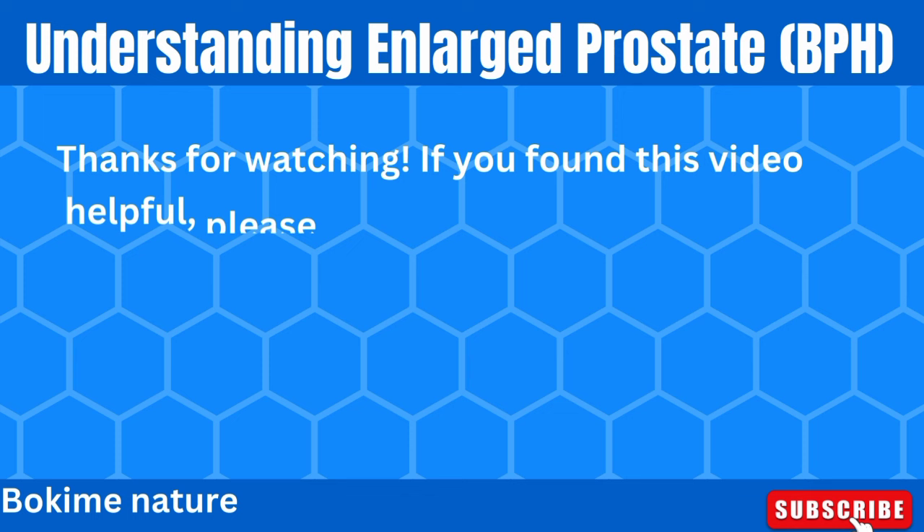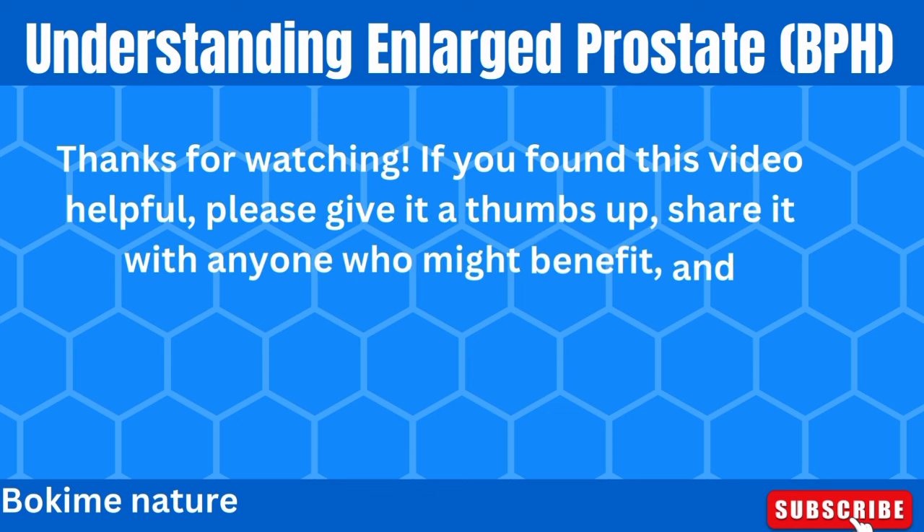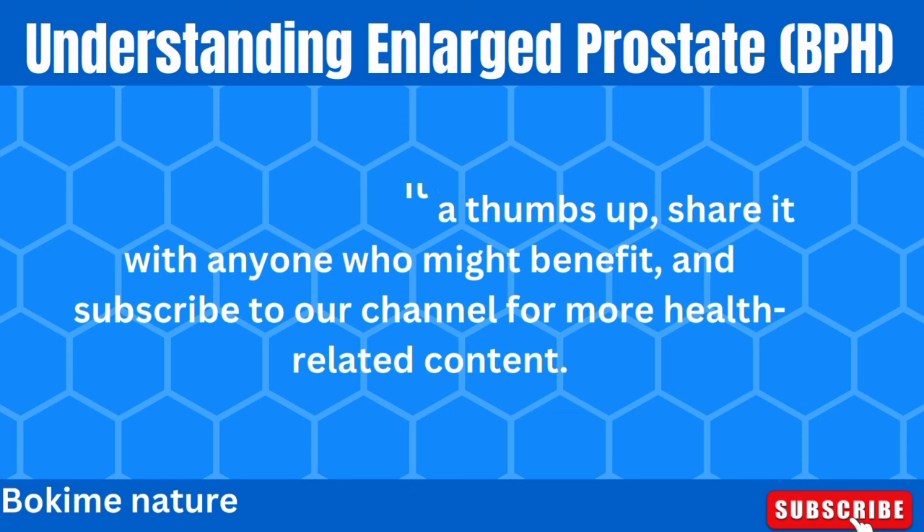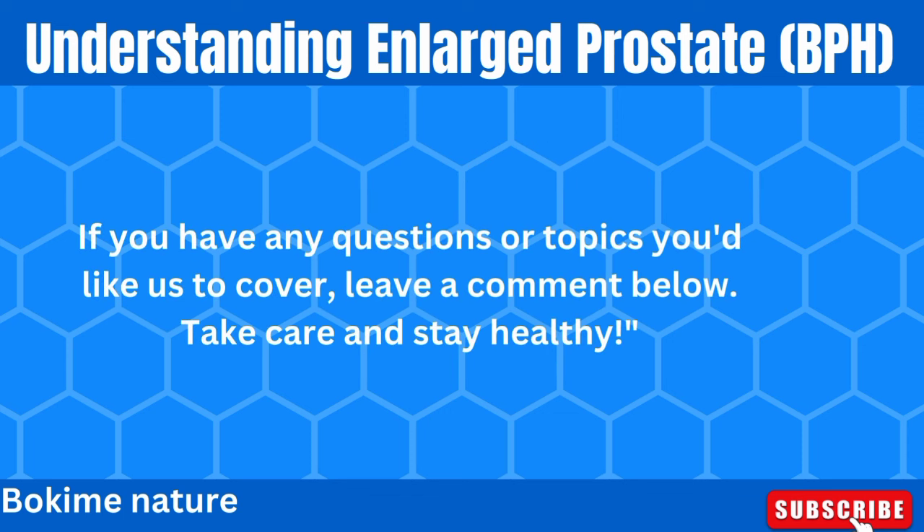Thanks for watching. If you found this video helpful, please give it a thumbs up, share it with anyone who might benefit, and subscribe to our channel for more health-related content. If you have any questions or topics you'd like us to cover, leave a comment below. Take care, and stay healthy.